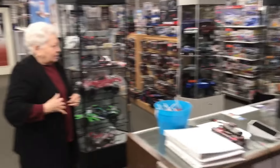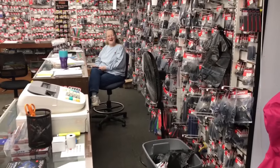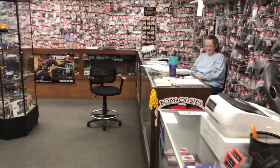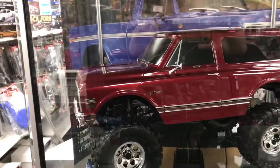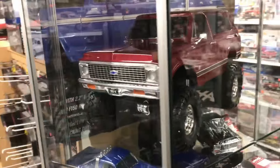We're in from the rain, and by the way, Mom came with me today — hello to Doreen. I see something new in the RC section. Check this out, guys.